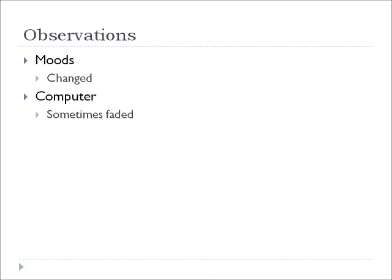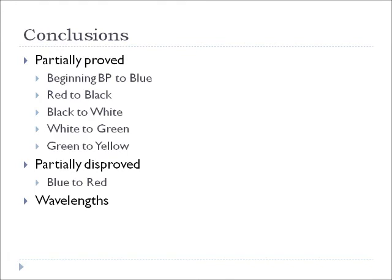My hypothesis was partially proved from those colors, but it was disproved because when the color changed from blue to red, the pressures decreased, which was not supposed to happen. I also concluded that wavelengths were the reason for this change in blood pressures because of the different frequencies.